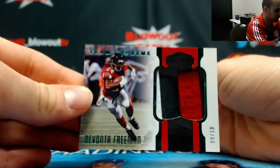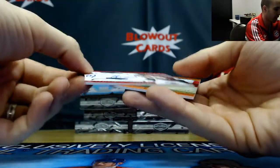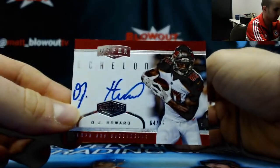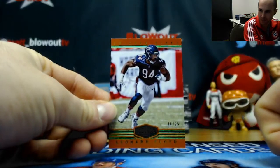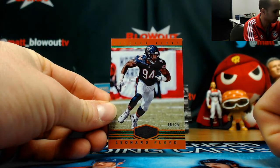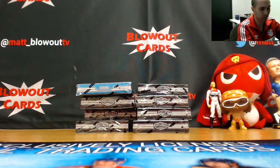Devante Freeman. We have an upper echelon signature — OJ Howard, number to 99, and Leonard Floyd to 25. Base. If you want to run it back, just let me know.